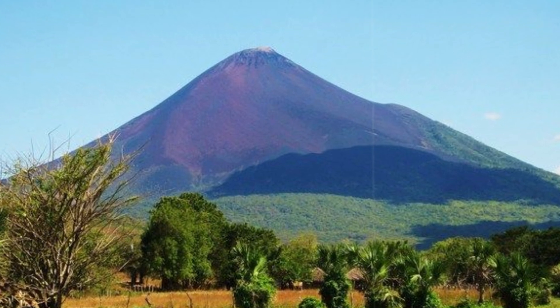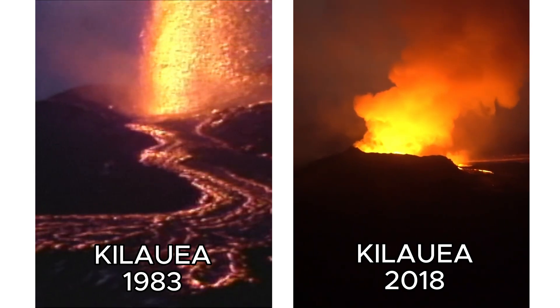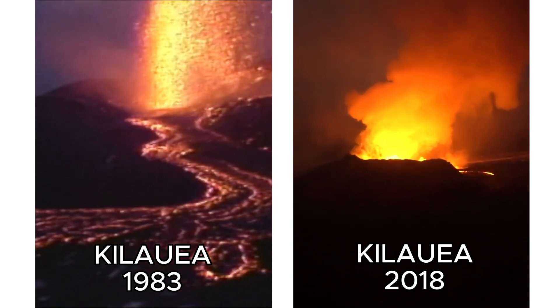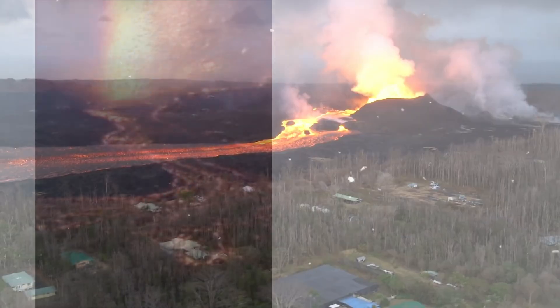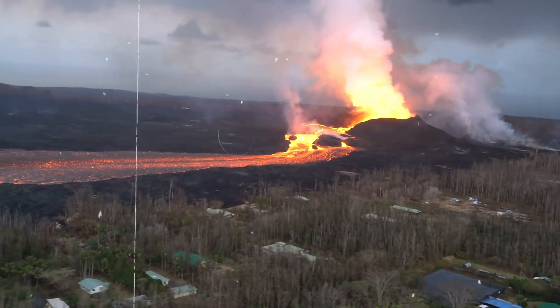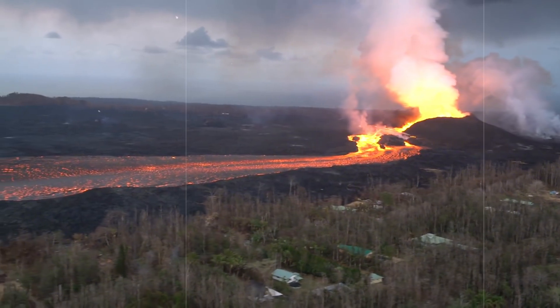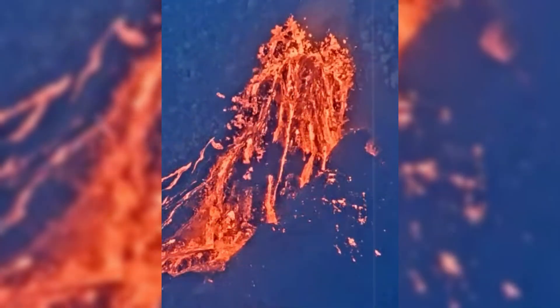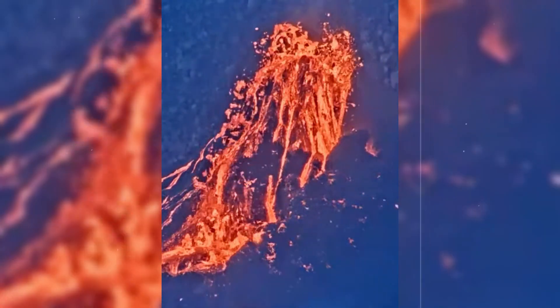Kilauea is one of the most active volcanoes on Earth, erupting almost continuously between 1983 and 2018. Its most destructive recent eruption in 2018 destroyed over 700 homes in Lower Puna and changed the landscape permanently. In 2023, a less severe summit eruption reminded Hawaii's residents of the ever-present forces beneath their feet.